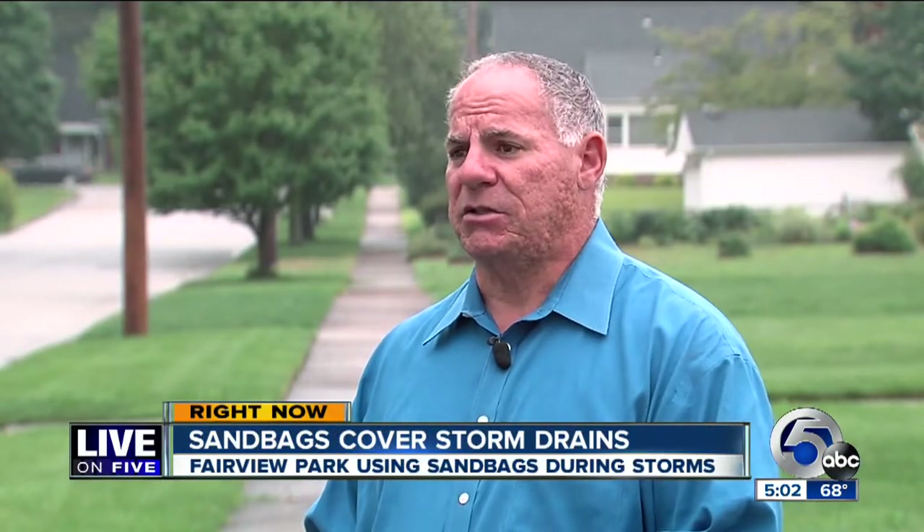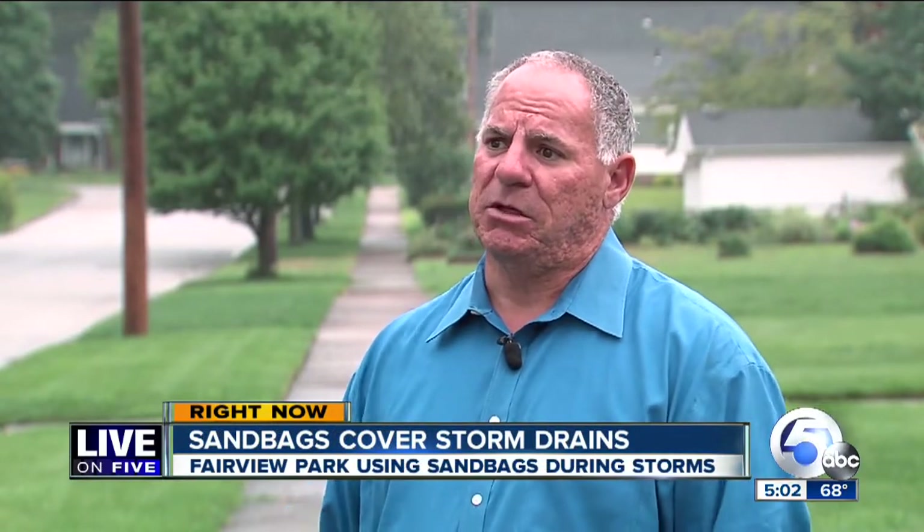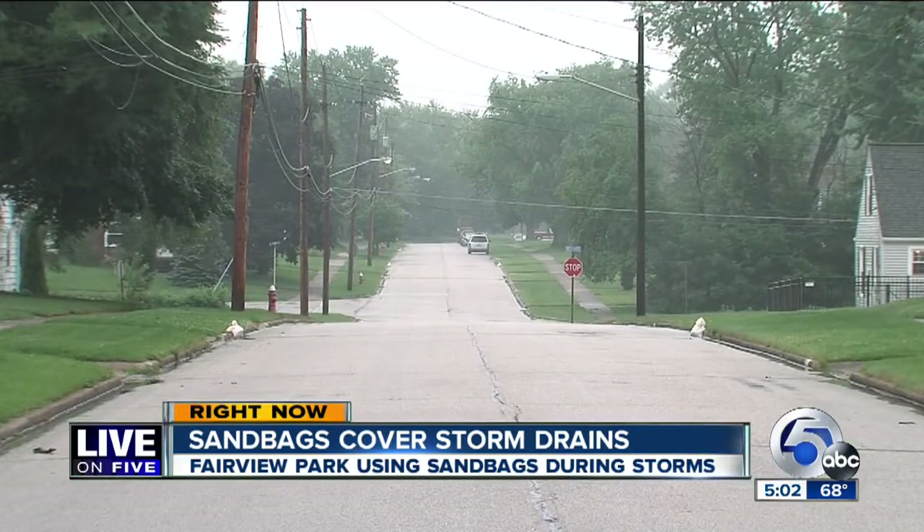That's kind of what sometimes bothers residents — seeing the streets starting to back up with water. But our answer is, the more water that backs up in the street, the less water that backs up the other way. The other way being basements.